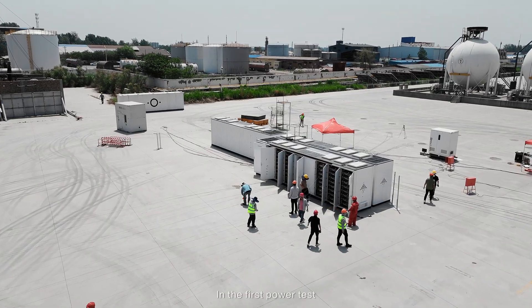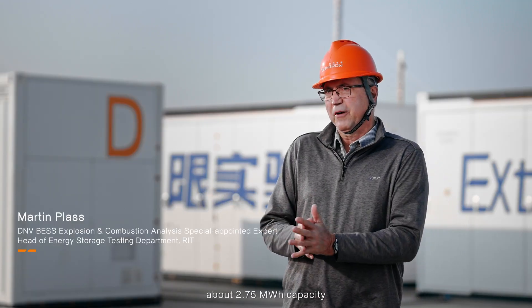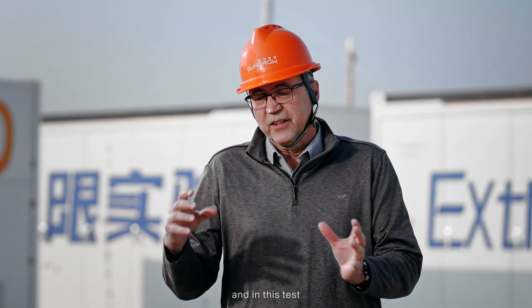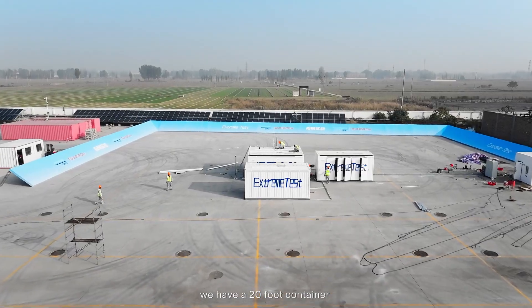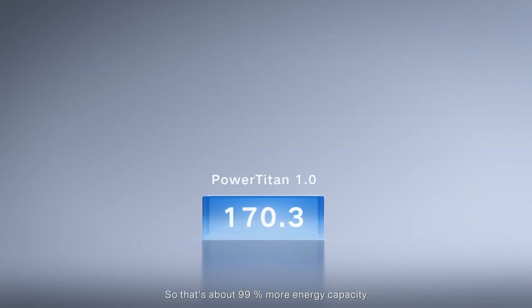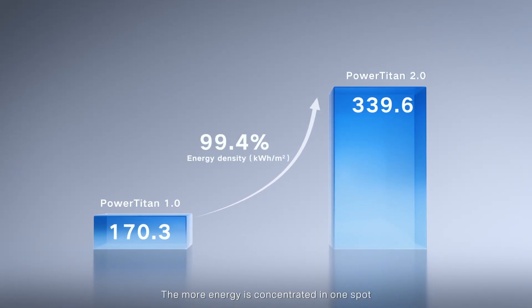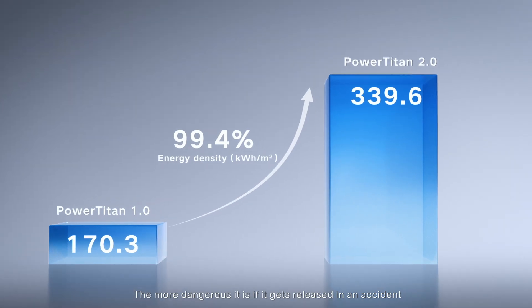In the first PowerTest, we had a 30-foot container with about 2.7 megawatt-hour capacity. In this test, we have a 20-foot container with 5 megawatt-hour capacity — that's about 99% more energy capacity. The more energy is concentrated in one spot, the more dangerous it is if released in an accident.